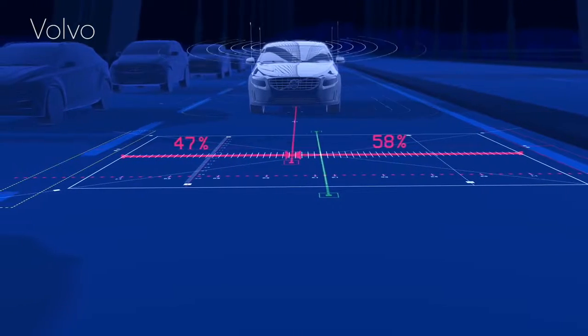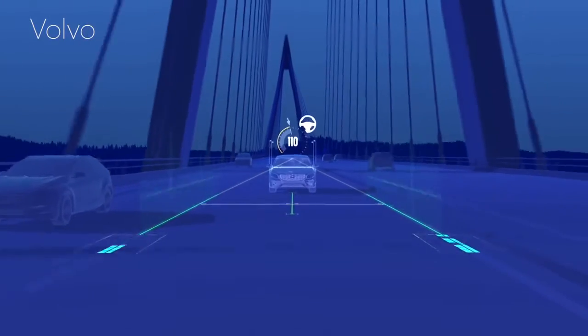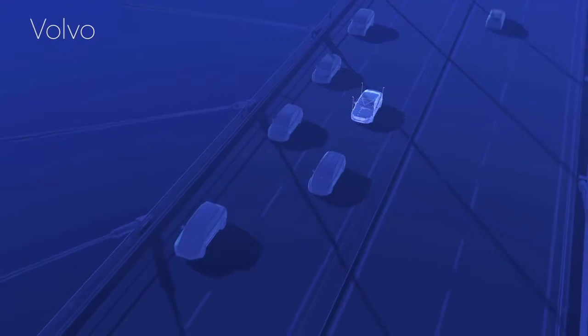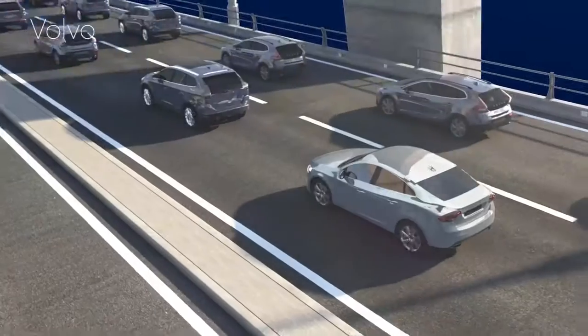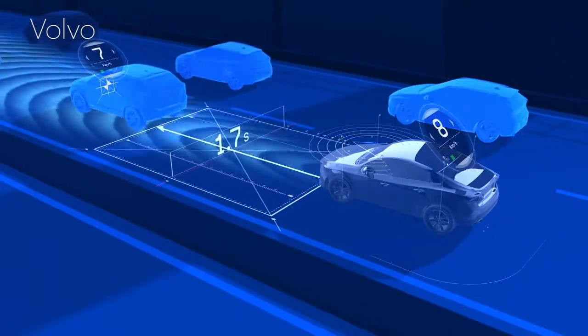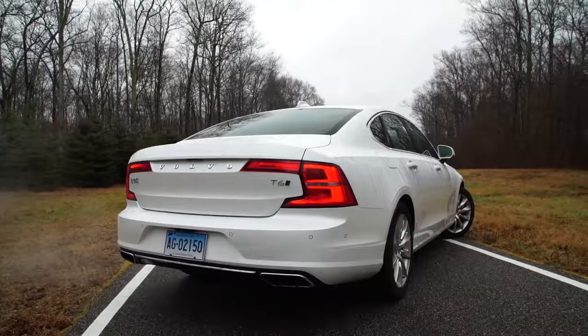Volvo's standard drive assist self-steering system helps keep you within a lane. Paired with the active cruise control, it has limited self-driving capability, helping on long trips or when fatigued. However, drivers need to pay attention and keep their hands on the wheel, as the system's capabilities are decidedly limited — we don't live in autonomous land yet. Forward collision warning and automatic emergency braking, including pedestrian detection, are standard, which is appropriate given Volvo's safety reputation.